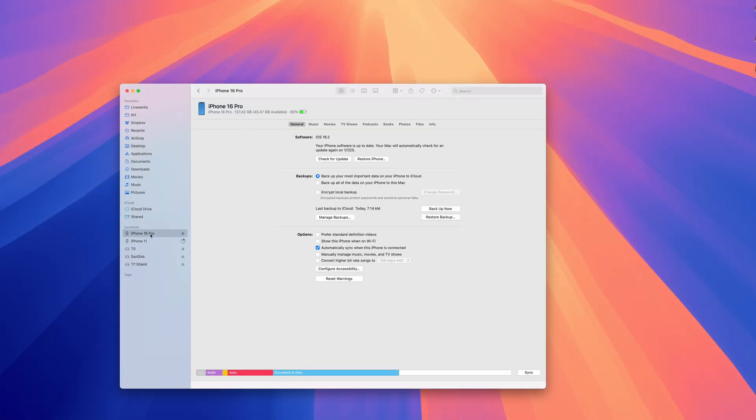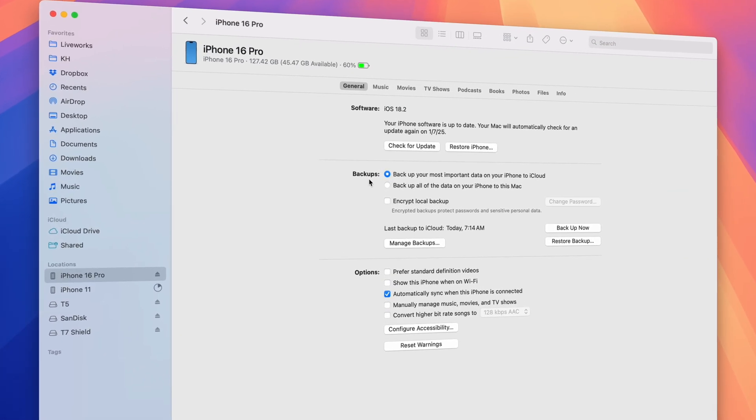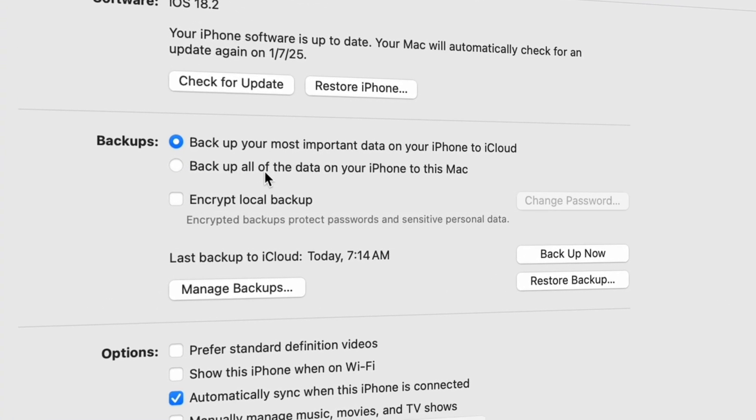If you prefer local backups over cloud storage, you can back up your phone by plugging it into your computer. On a Mac, you can do this directly through Finder. On a Windows computer, you can download the Apple Devices application and use that to back up your iPhone.